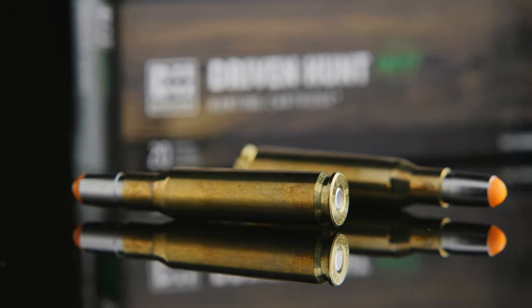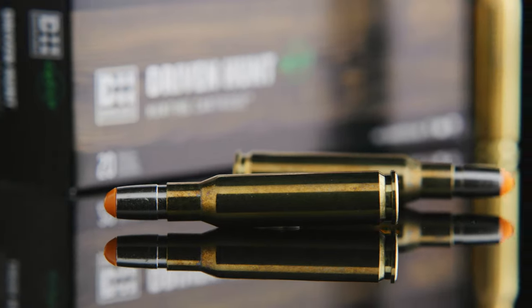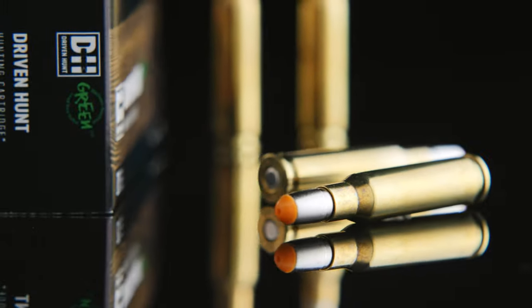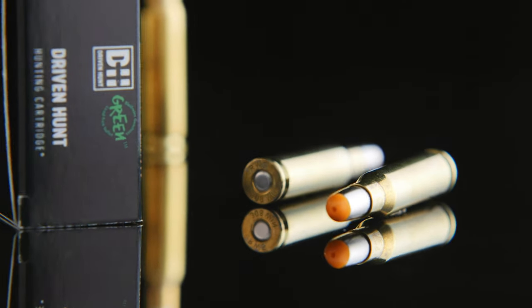It has all the features and USPs you want when shooting on a driven hunt, which are extreme knockdown power and a very high residual weight for a certain exit and blood trail.